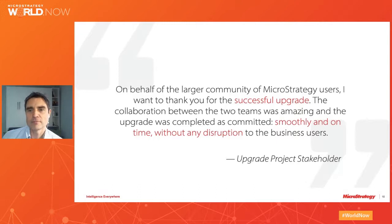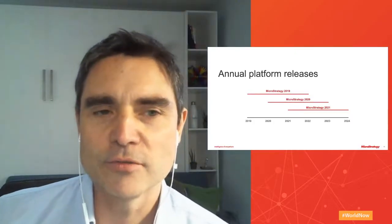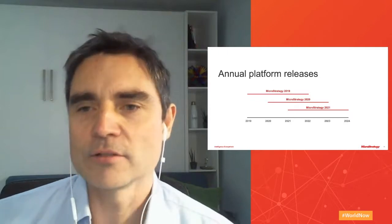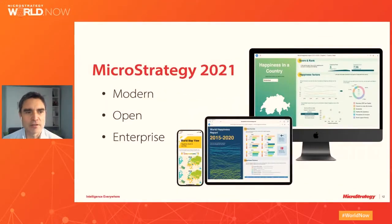Let's take a look at the platform release cadence. A new release comes out in December of each year. We recommend that all clients are on the latest release — that ensures you're on the most reliable, most secure, and highest performing release. Each release is supported for three years, but MicroStrategy Cloud clients have the opportunity to upgrade quickly to access new features, and we make it easy by reducing the overhead of upgrading and maintaining the underlying infrastructure, saving your team hundreds of hours.